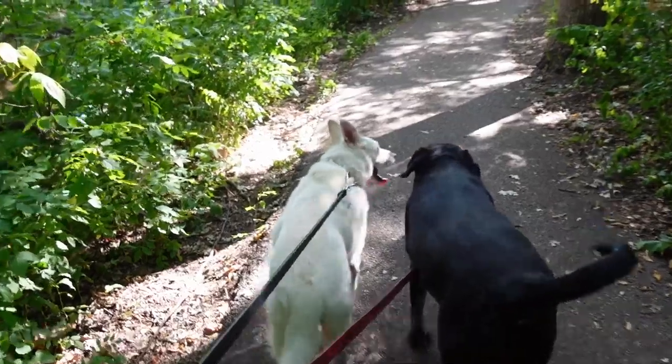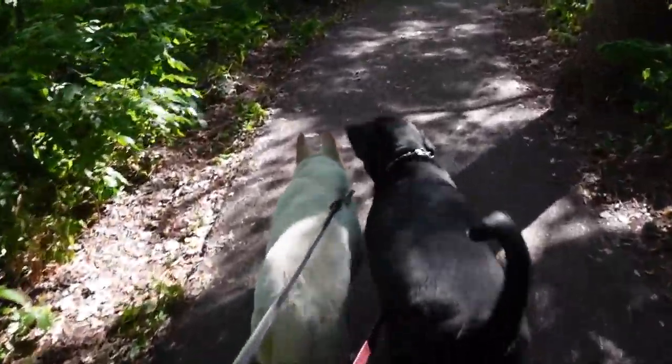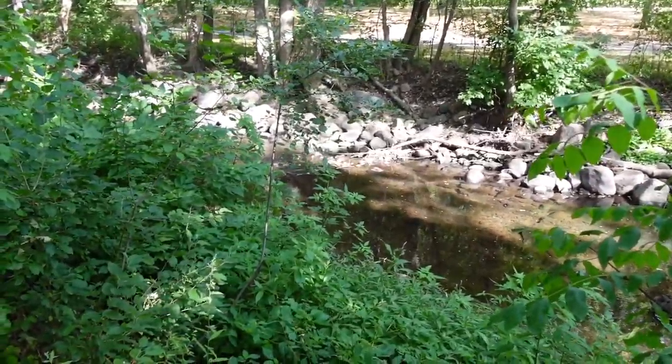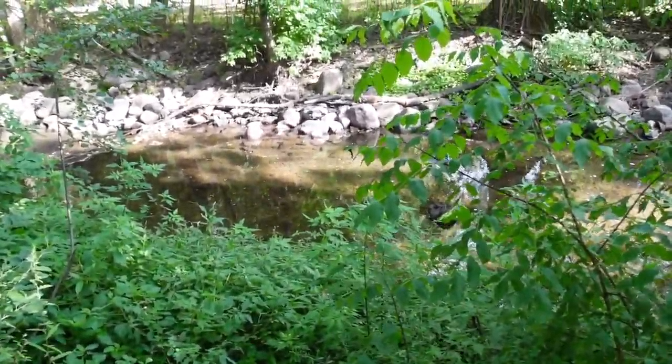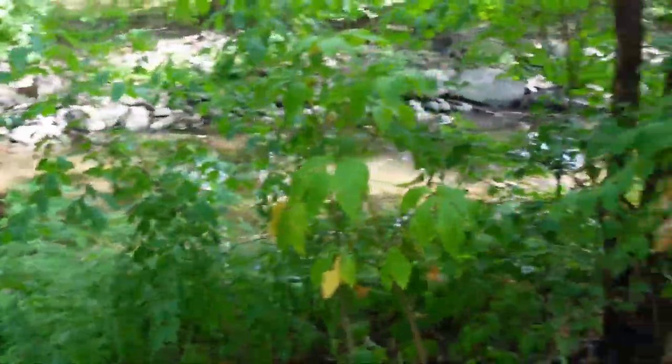They are primed for adventure. There's a little sort of cascade-y waterfall thing there — at least a little bit of rapids. The water looks really clear. That's nice, I like that.